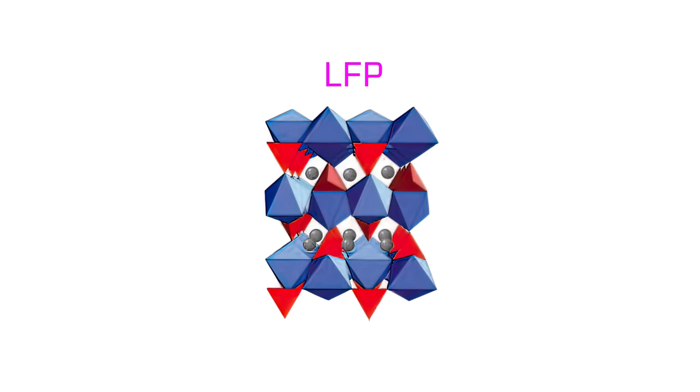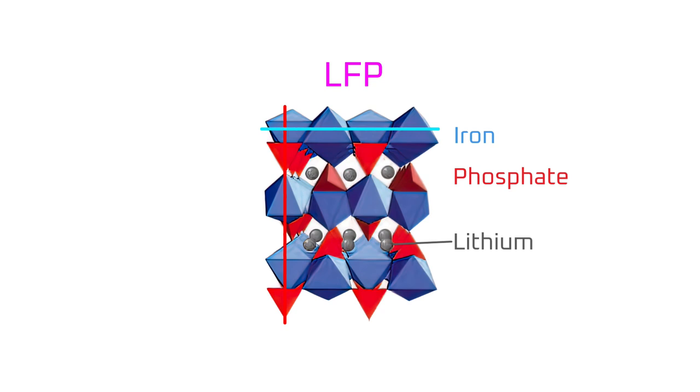In LFP, the lithium is the grey spheres, the phosphate is the red triangles, and the iron is the blue octahedra. The lithium is stored in one-dimensional, or 1D, tubes with the red triangles of the phosphates forming the walls, and the blue octahedra of the iron forming the floors and ceilings. These tubes restrict the movement of lithium ions because they can only enter and exit the tubes one at a time, which slows down the rate that the tubes can be emptied and filled — the process is called diffusion. That is, LFP has a slow diffusion rate. With that said, the walls, ceilings, and floors of the crystal structure also have a benefit: they keep the crystal structure from collapsing when the lithium ions leave, resulting in a crystal structure that's more chemically stable.